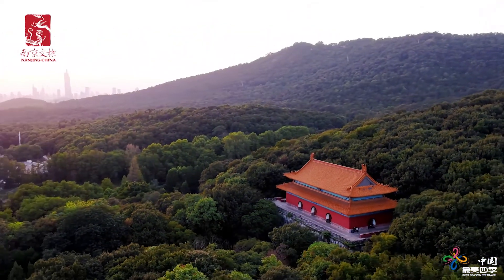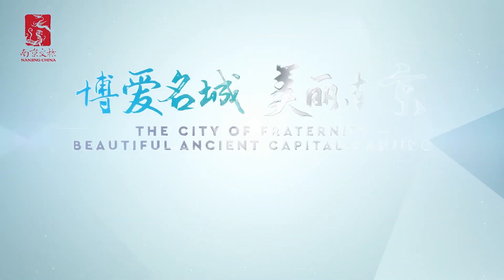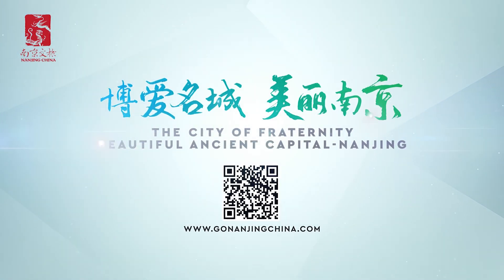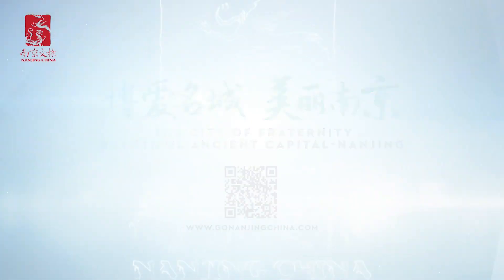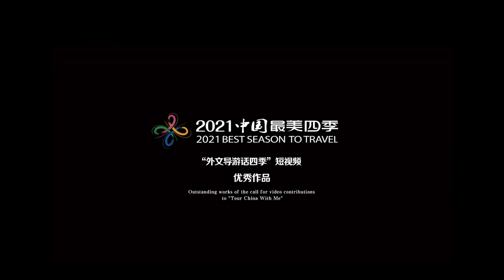On both sides are lush green trees, but when autumn comes, the leaves turn golden. Although Stone Elephant Road is only 650 meters long, it condenses the full feeling of the whole Nanjing city. Hence, it is also known as the most beautiful 600-meter road in Nanjing.